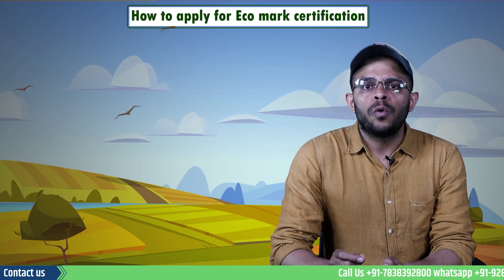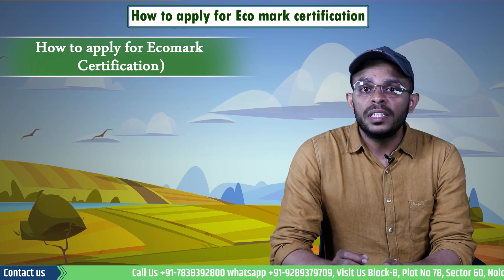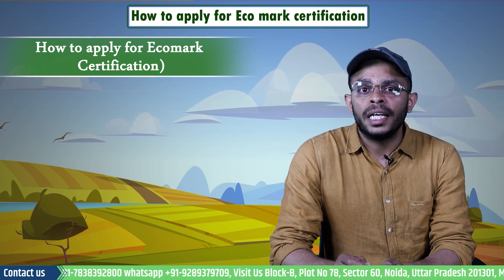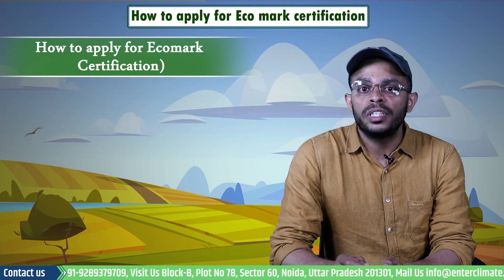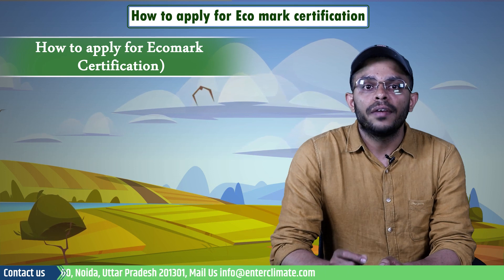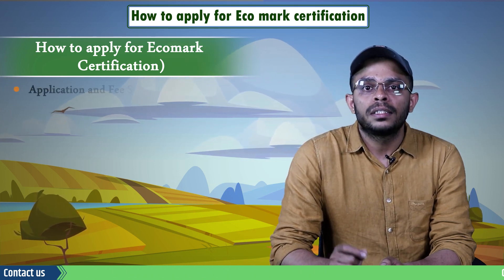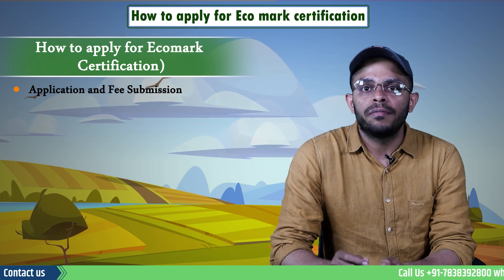Let's now see how one can apply for an Eco Mark certification in India. CPCB has set up eco labeling guidelines, and manufacturers in the industries stated earlier can obtain an Eco Mark for their product if they meet the criteria set by the laws and by following the prescribed steps.